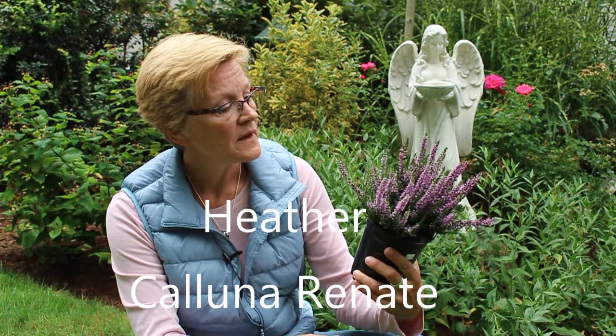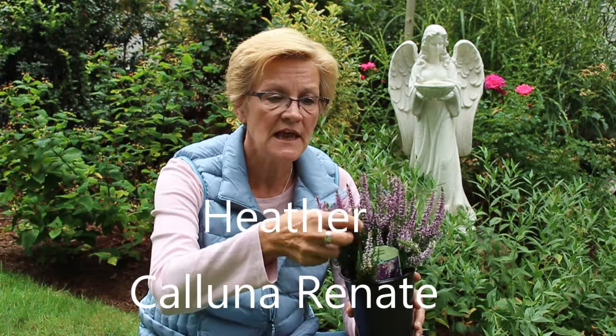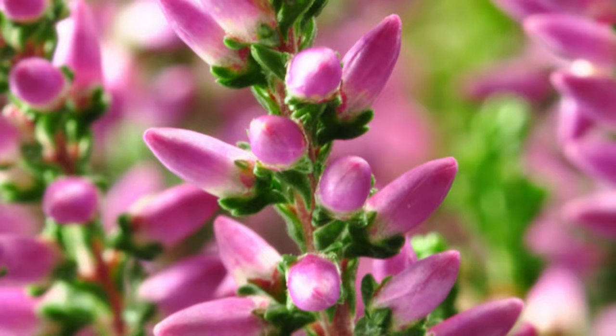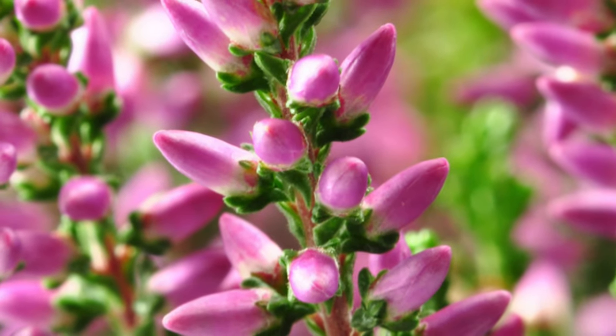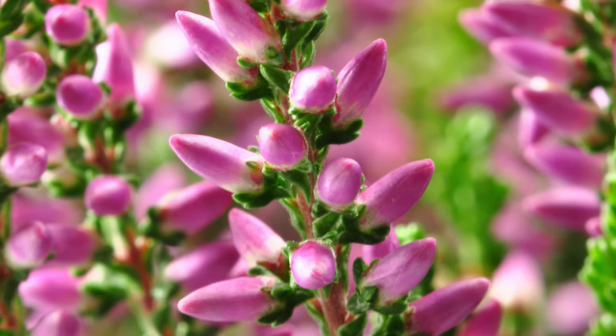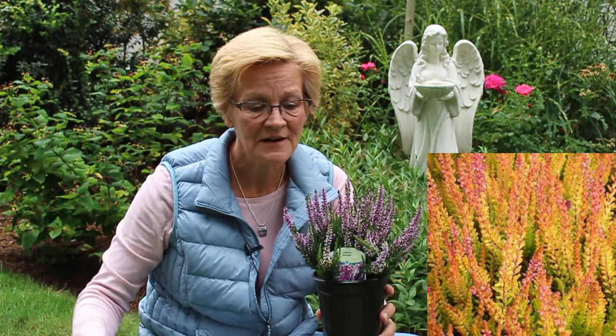Most heathers — like this particular variety, Calluna 'Renalte' — have a kind of lavender flower, but they also come in dark pink, white, and hues of different oranges. This one happens to have a dark leaf, but there are some that come with golden leaves as well, so they really stand out in the garden. I love these especially at this time of year because they start blooming now — a lot of your Calluna varieties will start blooming in late summer to early fall.